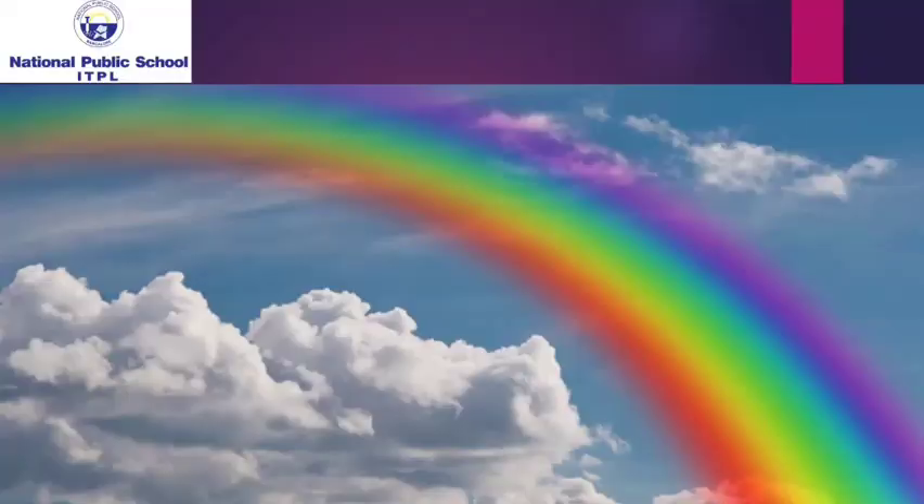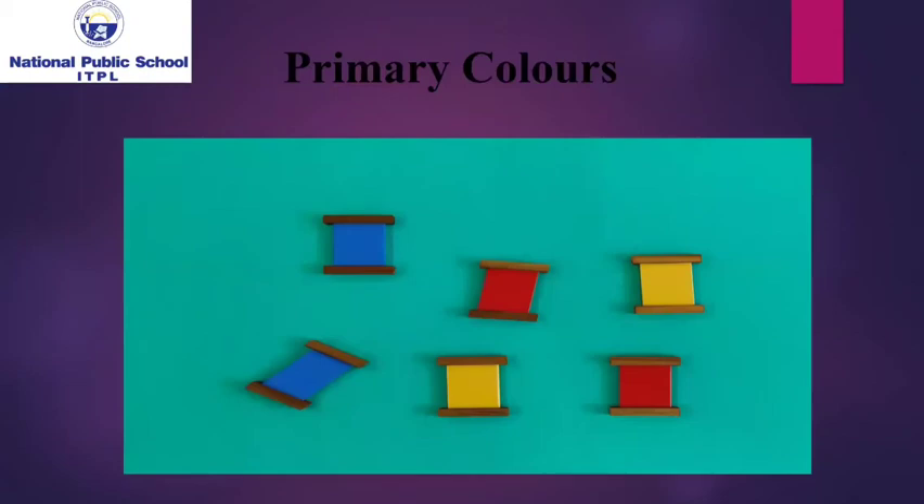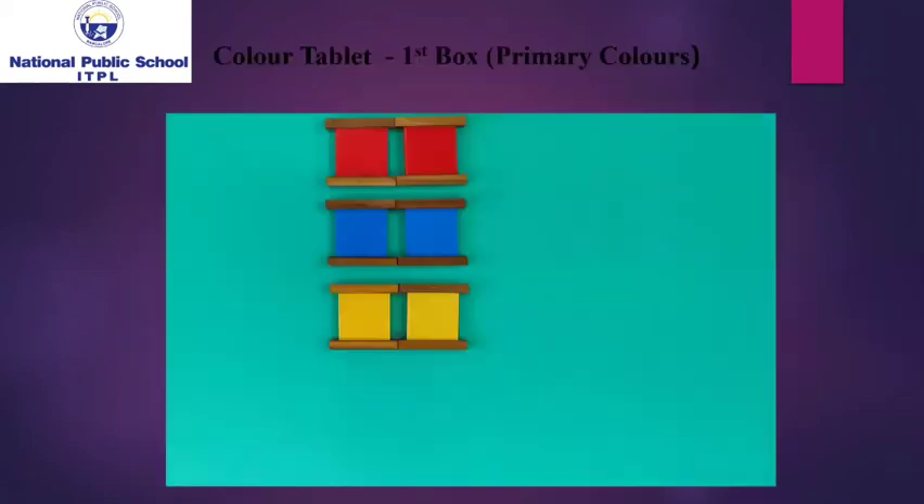Color is a phenomenon of light or visual perception that enables one to differentiate. In a Montessori environment, the students get introduced to color by color tablets. Initially, students get introduced to the primary colors, i.e. red, blue, and yellow.